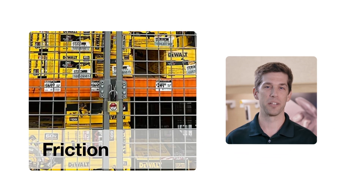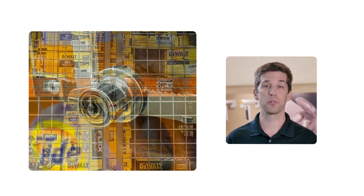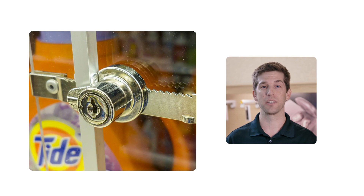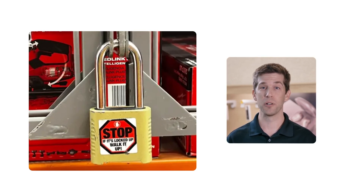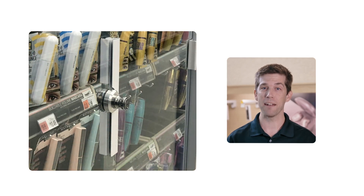Skyrocketing retail theft is causing you to lock up more of your merchandise, creating customer friction and hurting your sales. These extreme high theft measures add a great deal of friction to the shopping experience. The result is longer customer wait times, which are annoying, frustrating, and ultimately bad for business.